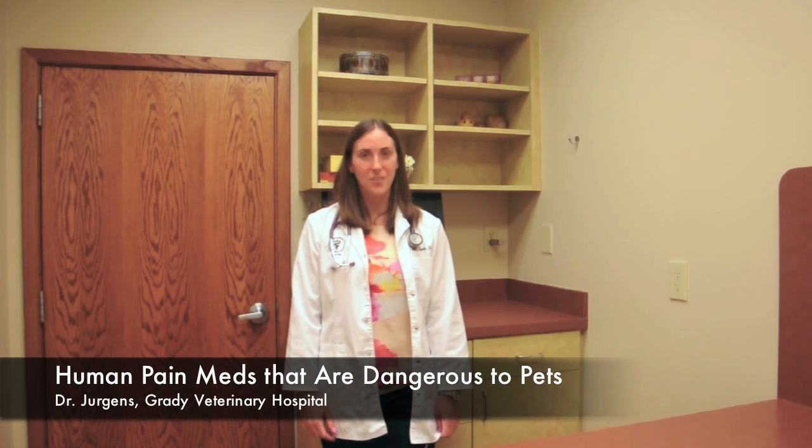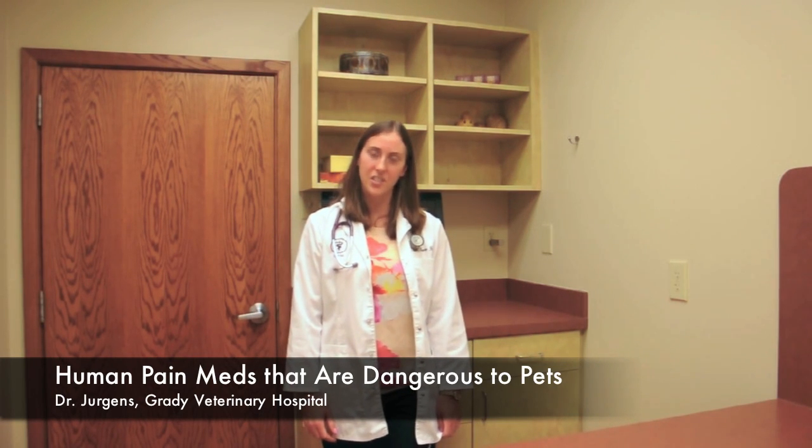Hi, I'm Dr. Juergens from Grady Veterinary Hospital, and I'm here to talk to you today about human medications that are toxic to animals. We actually see this quite commonly, either animals that get into pill bottles on a counter or in someone's purse on the ground. But also, sometimes people will intentionally give their animals human medications, figuring it's safe for them to take, so it's okay to give their dog or cat. But animals actually metabolize a lot of drugs differently than we do, and the dosage requirements for these drugs are actually very different as well.